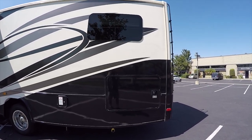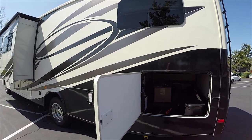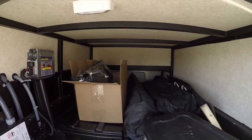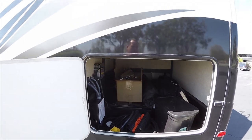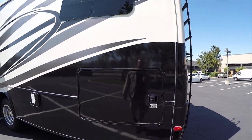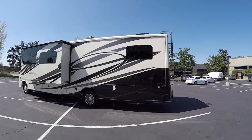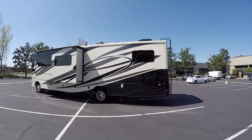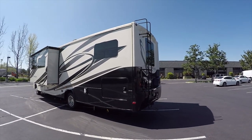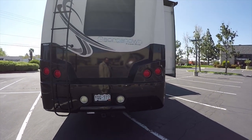It has a mega cargo storage compartment in the back with a giant cargo door. There are sewer hoses, tents, canopies, and hookup equipment that came with the RV. The compartment is large enough to fit a full-size bicycle with the front tire removed — more than one bicycle will fit. Folding bicycles, even folding electric bicycles, work even better.